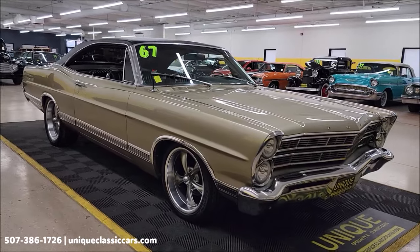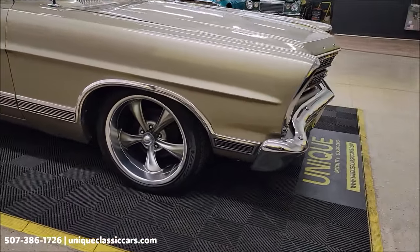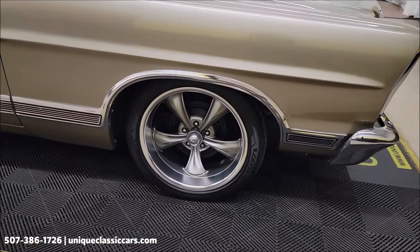Check out the still pictures at uniqueclassiccars.com — click on the link down below this video in the description and it's going to take you right there. Of course you can call us at 507-386-1726.